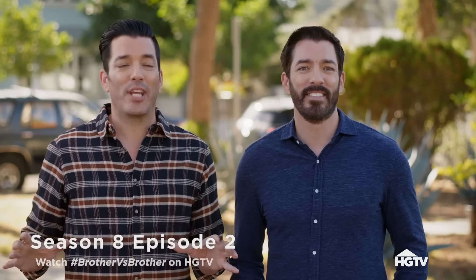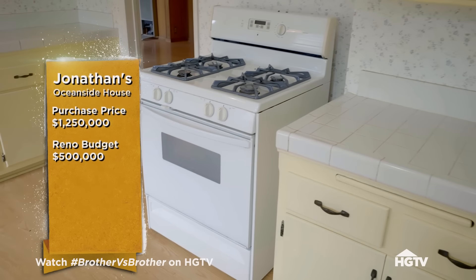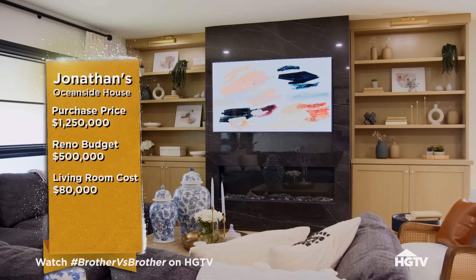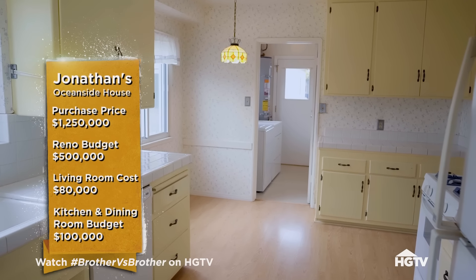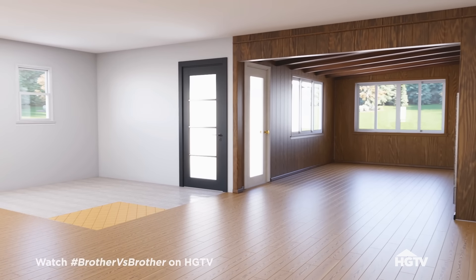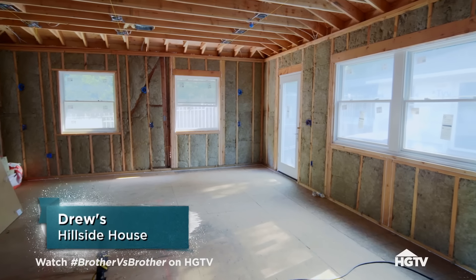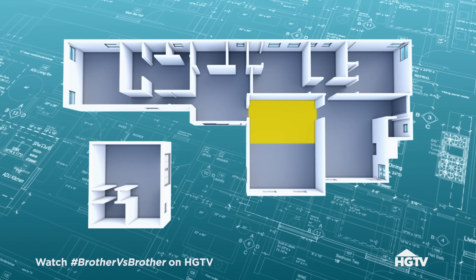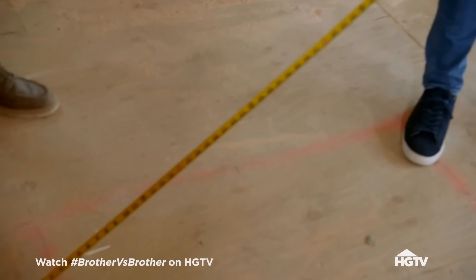This week is the kitchen challenge, and Drew never beats me in the kitchen. I bought this house for $1.25 million and gave myself a reno budget of $500,000 to create a completely eco-friendly, high-tech house. Even though I lost the living room challenge, I did break even, so I'll try to stay on budget again but this time with a win. I'll start by knocking down the wall to the living room as well as the laundry and bathroom walls to maximize the space. After scaling back the extension by a few feet, I need to make sure everything still fits properly. There's no point building a huge, beautiful kitchen if the design plan doesn't work anymore.